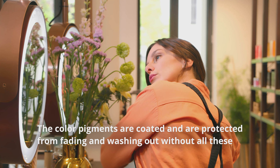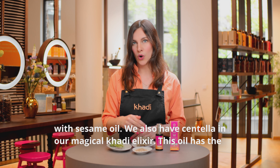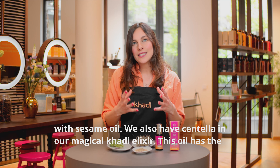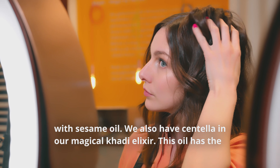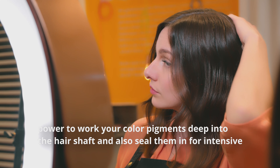This seed helps give your hair a shiny and smooth appearance by wrapping around the hair shaft like a coat. The color pigments are coated and are protected from fading and washing out without all the negative properties that synthetic silicone has.